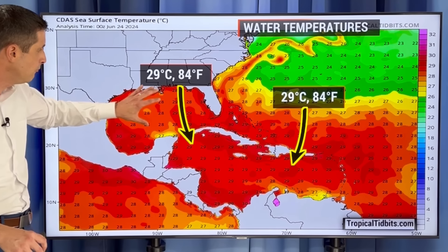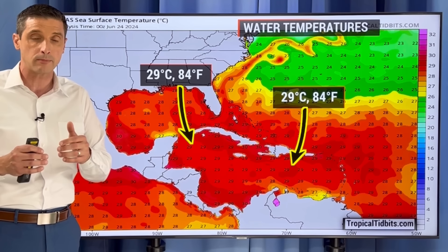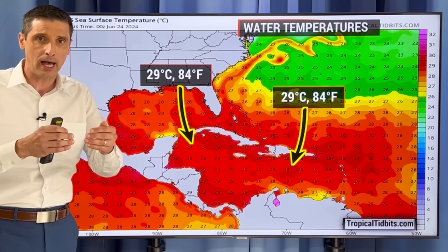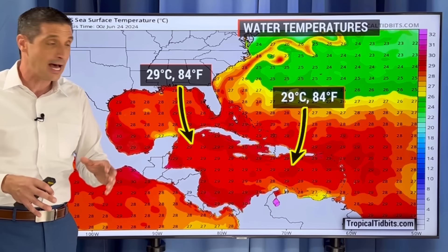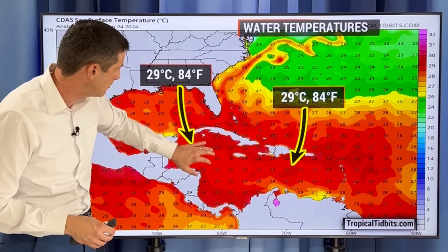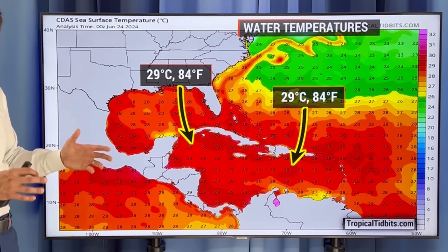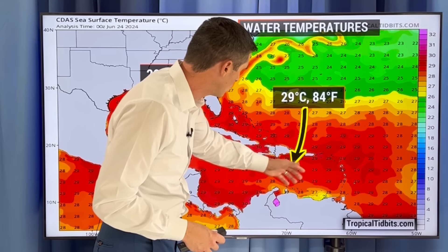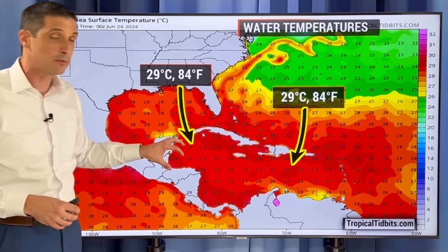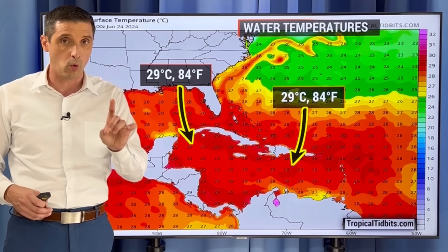And that's the thing this year — the water temperatures are so warm that even if a storm passes by and cools it down some, it's not enough. Here's Jamaica, the Cayman Islands — water temperatures are around 29 to 30 degrees Celsius, about 84 to 86 degrees Fahrenheit. Same thing south of the Dominican Republic and Puerto Rico. All these water temperatures are very, very warm where this tropical wave is moving. That's just one ingredient.